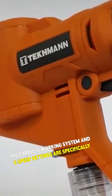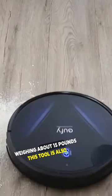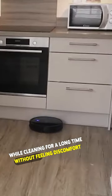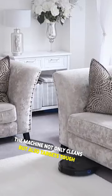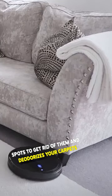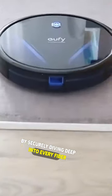The cordless working system and two-speed settings are specifically intended to adapt to your cleaning needs at any point. Weighing about 15 pounds, this tool is also very portable and comfortable to use while cleaning for a long time without feeling discomfort. The machine not only cleans but also targets tough spots to get rid of them and deodorizes your carpets by securely diving deep into every fiber.